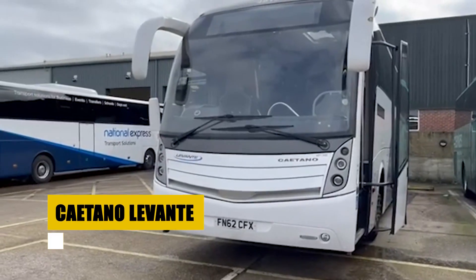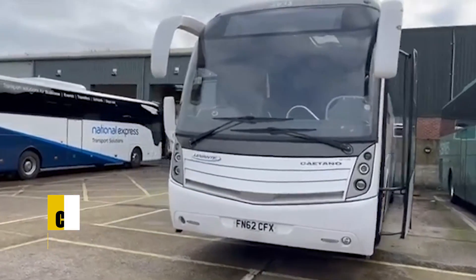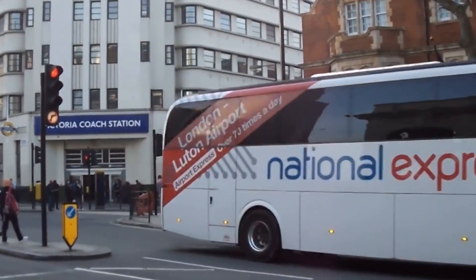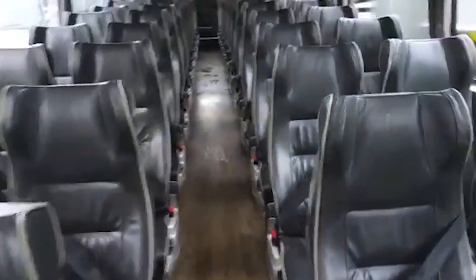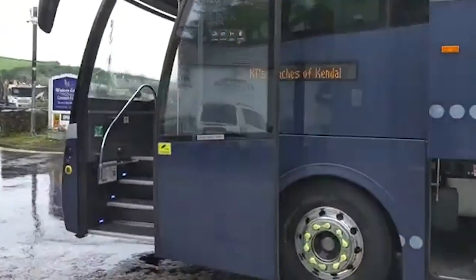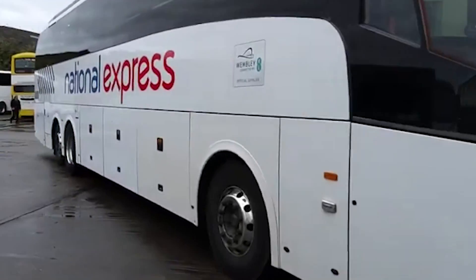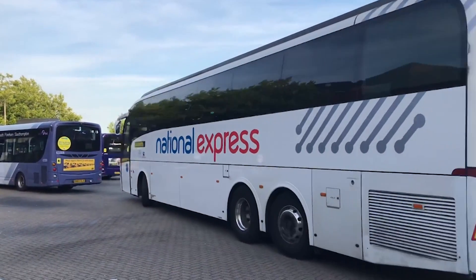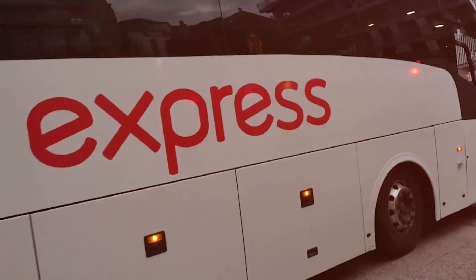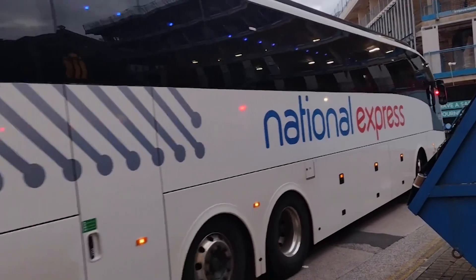The Caetano Levante, a sophisticated coach designed by Salvador Caetano, offers versatility through various chassis options including Mercedes-Benz, Scania, and Volvo. With lengths up to 14.9 meters, it accommodates up to 55 passengers plus luggage, and features an inclusive design with a wheelchair ramp at the front door. Known for its adherence to the Disability Discrimination Act, the Levante prioritizes accessibility and comfort with features like floor heating and a spacious baggage compartment. Enhanced in its third iteration with camera mirrors and improved safety features, the Levante 3 continues to serve primarily on national express routes.